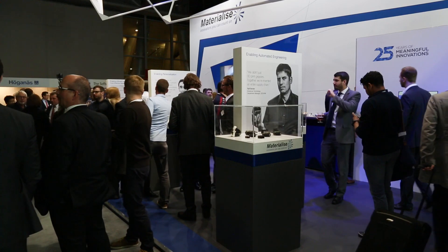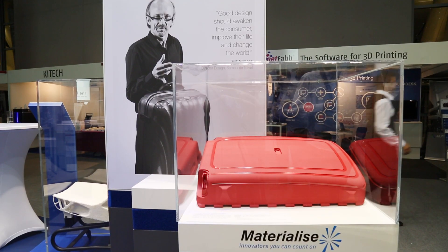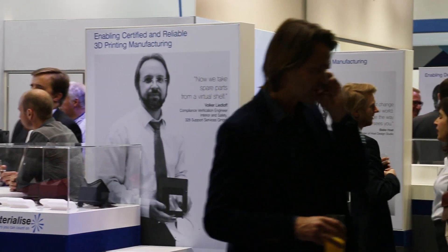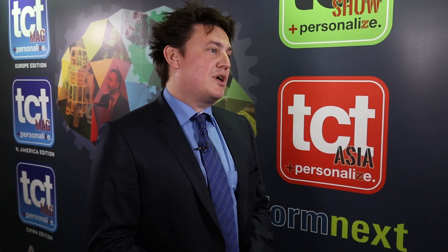The nice thing about the Materialise Magix backbone is that it's not a future dream — it's something that Materialise has been working on for the past 25 years, by ourselves but also with many partners and customers. When you look at our booth, there are a lot of testimonials from customers. It's really about the partners that leveraged the power of 3D printing through our backbone, disrupting things within their industries — from small startups to large multinational companies.